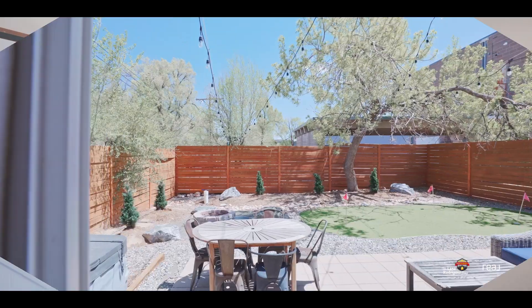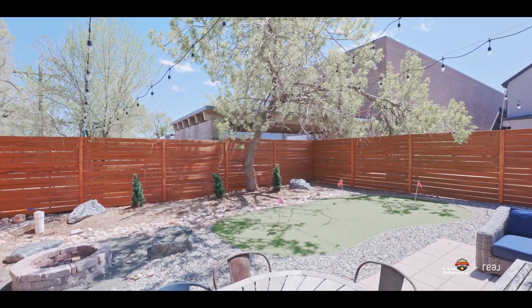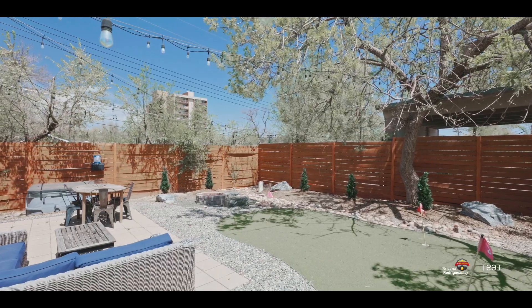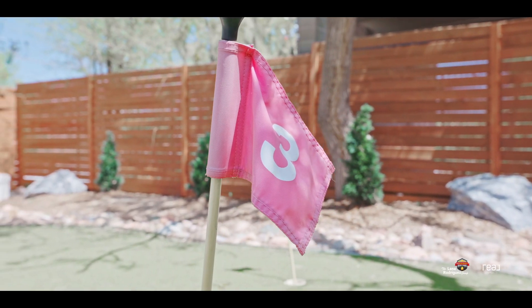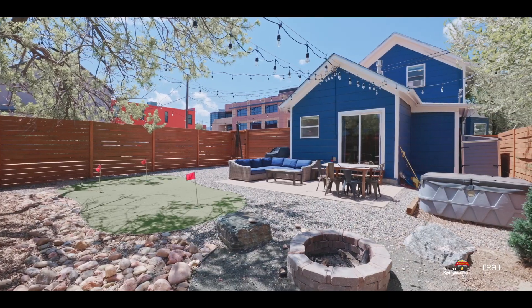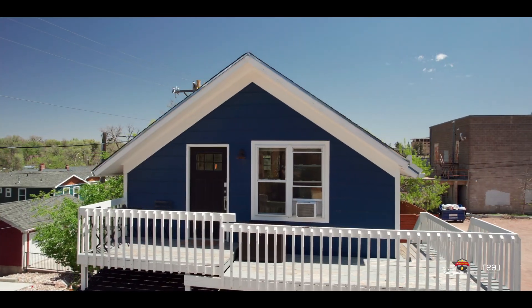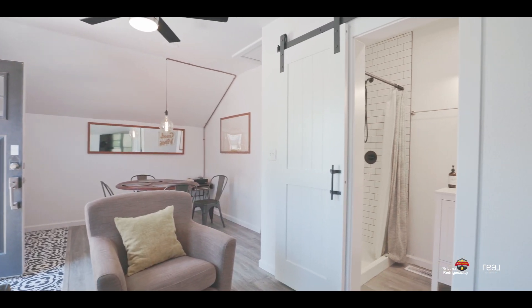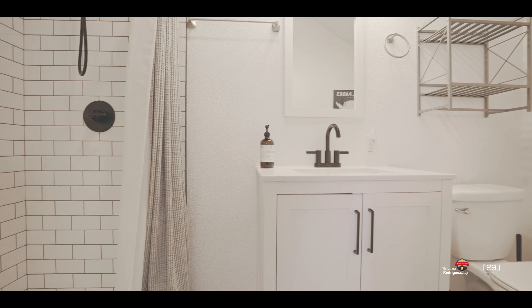Step outside to the versatile backyard — an urban oasis where you can unwind in the hot tub, enjoy a round of putt-putt, or simply relax with a meal from your favorite downtown eatery. Plus, with ample on-site street parking, this duplex accommodates all lifestyles and visitor needs.